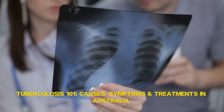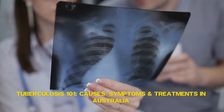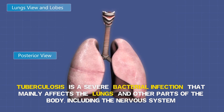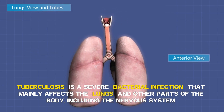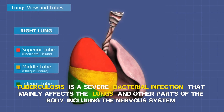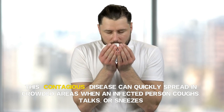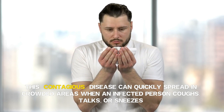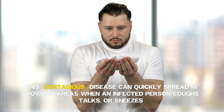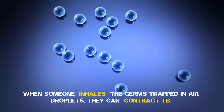Tuberculosis 101: Causes, Symptoms and Treatments in Australia. Tuberculosis is a severe bacterial infection that mainly affects the lungs and other parts of the body, including the nervous system. This contagious disease can quickly spread in crowded areas when an infected person coughs, talks or sneezes. When someone inhales the germs trapped in air droplets, they can contract TB.